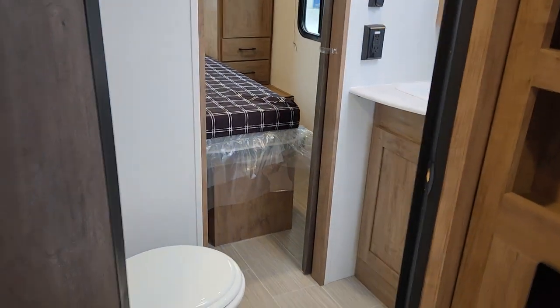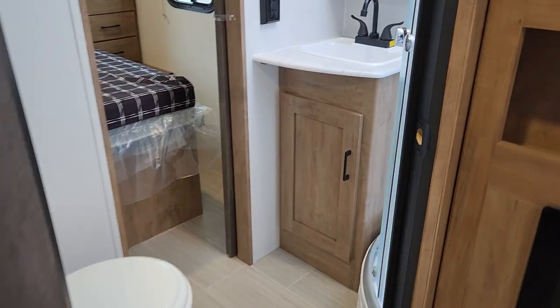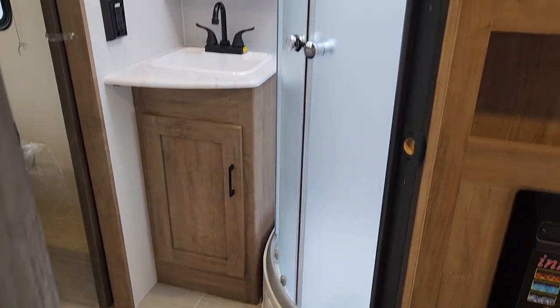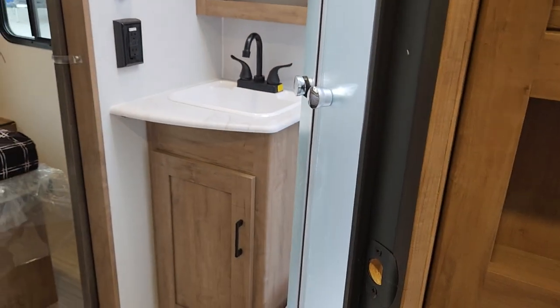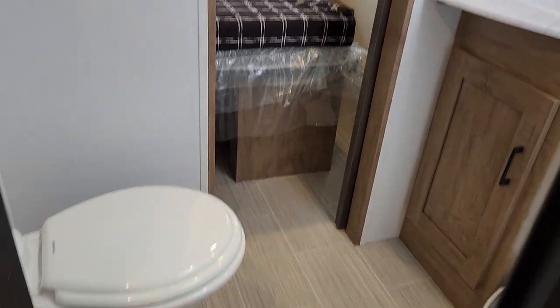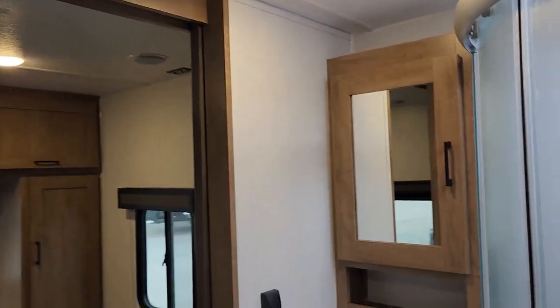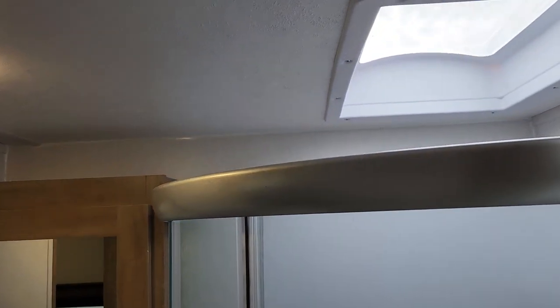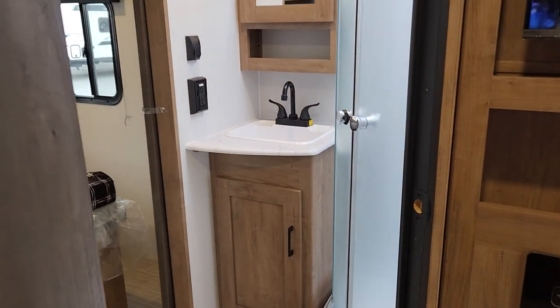The bathroom is angled to serve as a sort of en-suite for the primary bedroom, but with a secondary door you can access it on the road without having to open any slides — something parents really appreciate. There's a wonderful glassed-in shower, great storage in the medicine cabinet and vanity, and a porcelain-based toilet. There's built-in storage and a place to hang towels and robes. The unit is ducted for air throughout the coach and ducted for furnace through the floor. There's a skylight and a little rise in the shower for extra headroom if you're taller.